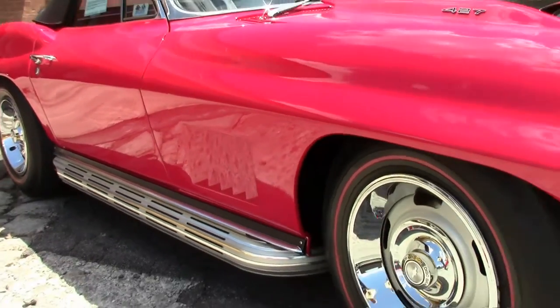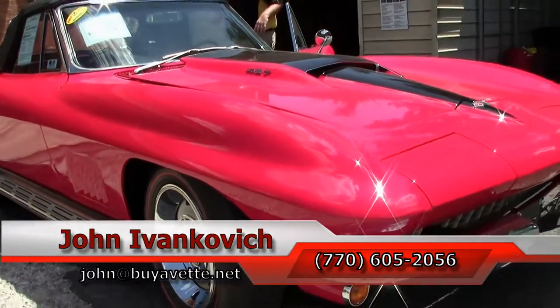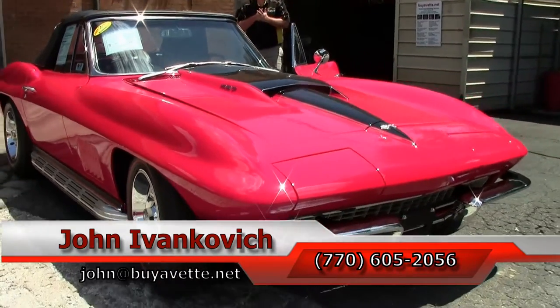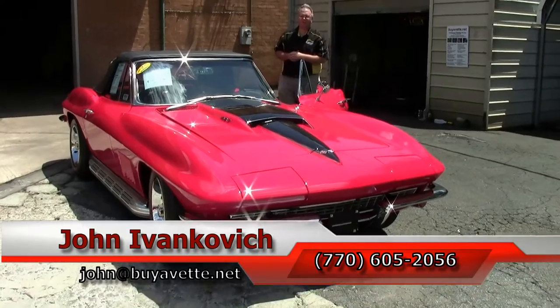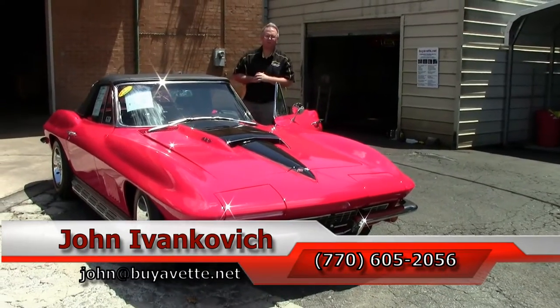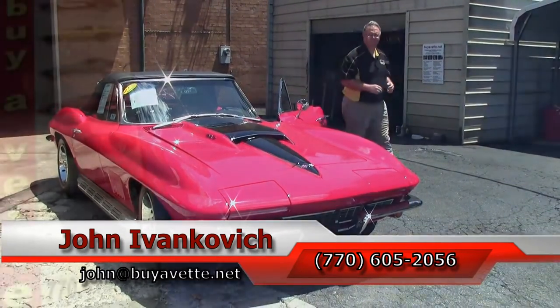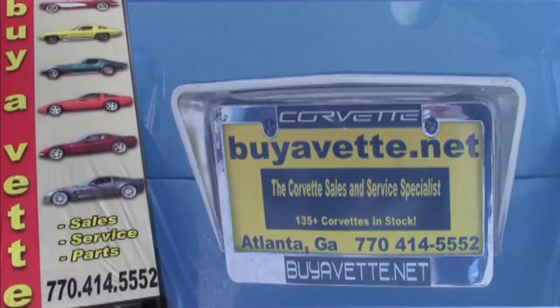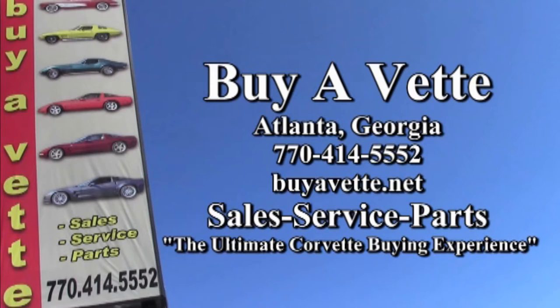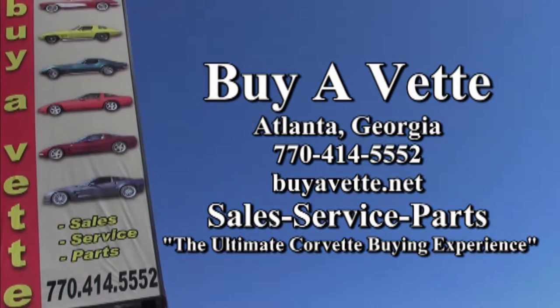Folks, is there something you haven't seen that you'd like to see before we get the full videos and photographs up? Give me a call at 770-605-2056, and we're going to take her out for a little spin. Once the full video of the vehicle is ready, we're going to take her out for a little drive.